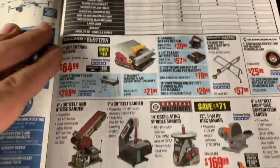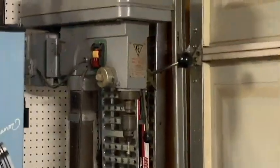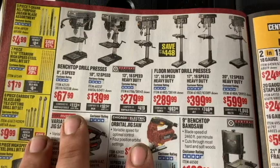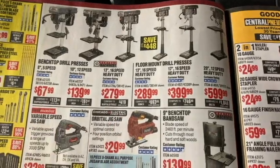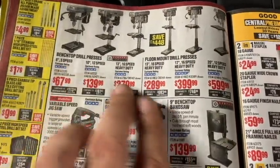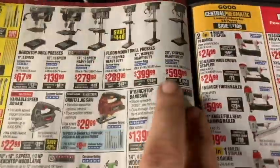They also have tile saws and belt sanders. Are you guys interested in drill presses? I have one my dad gave me — not sure who made it, but it holds up well. Tabletop ones are $69.99 and $139.99. The floor-mounted ones that stand up tall are on one side, and the bench-top ones are on the other side — depending on what you need.